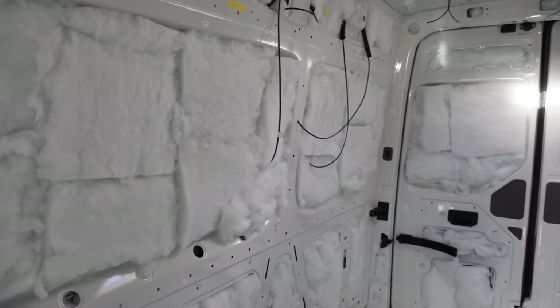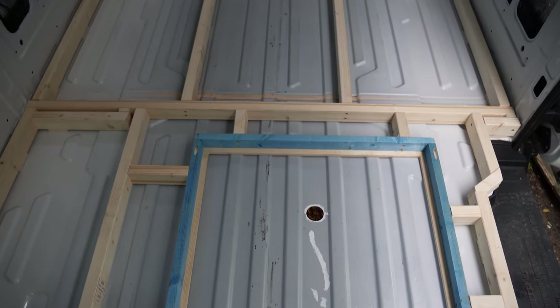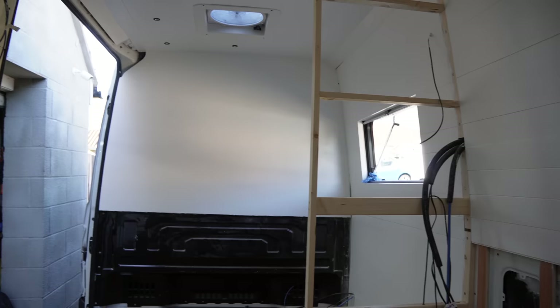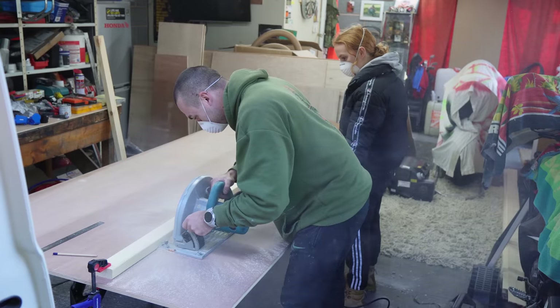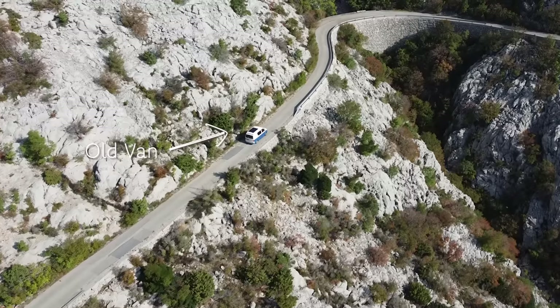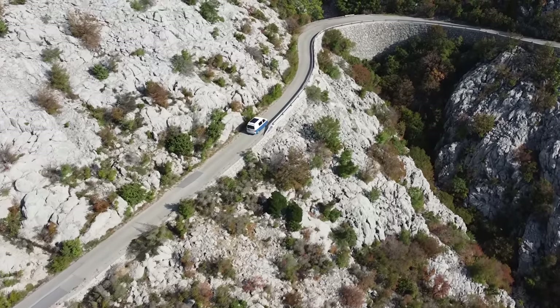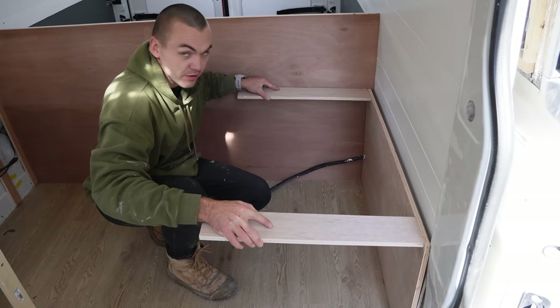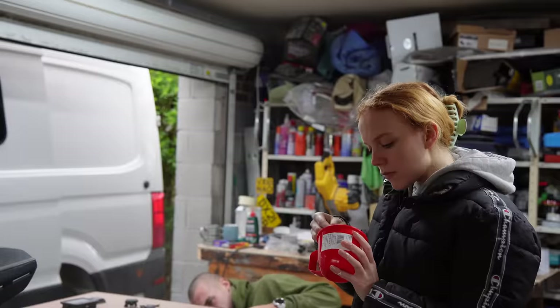There's a reason why the last time you saw us the van looked like this, and now it looks like this, but I'll get to that in a second. Thanks for tuning back in to watch us attempt to build our dream off-grid van setup in order for us to live full time on the road. Well, that's the plan, but until that happens there's a lot more head scratching and long days that need to be carried out.